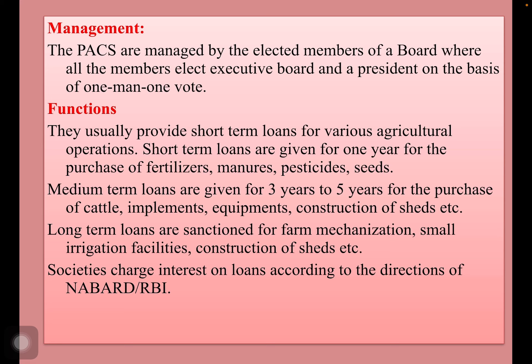They usually provide short-term loans to various agricultural operations. They are seasonal. Short-term loans are given for 1 year for the purchase of fertilizers, manures, pesticides, seeds, etc. Medium-term loans are given for 3 to 5 years for the purchase of cattle, implements, equipment, etc.